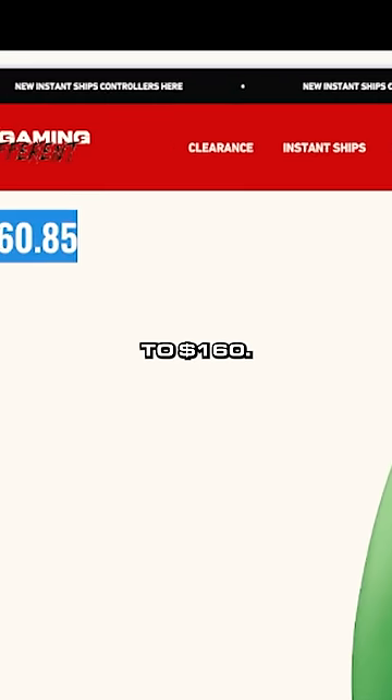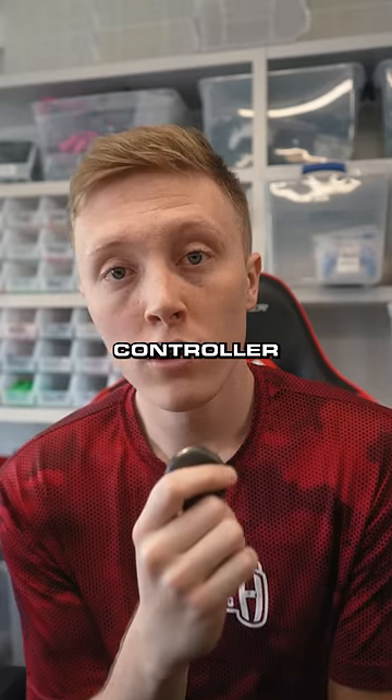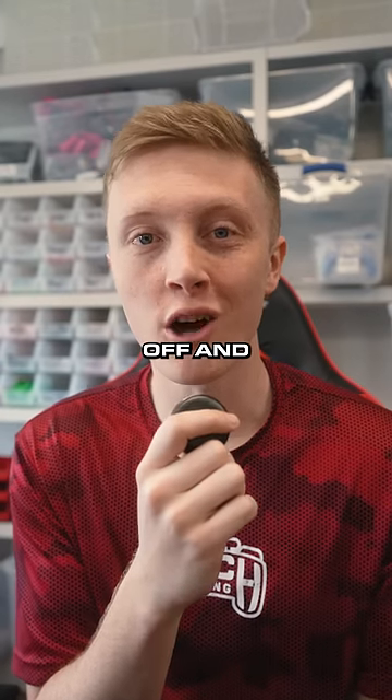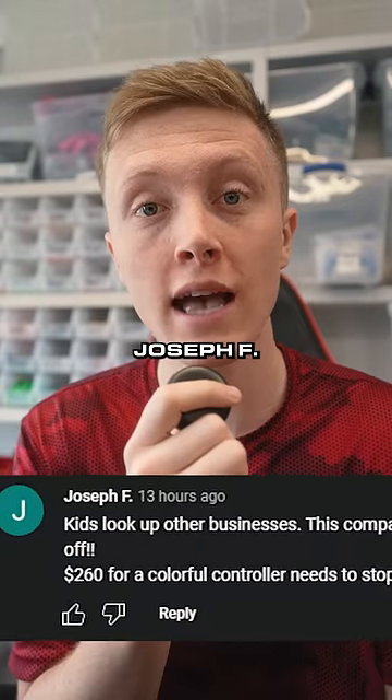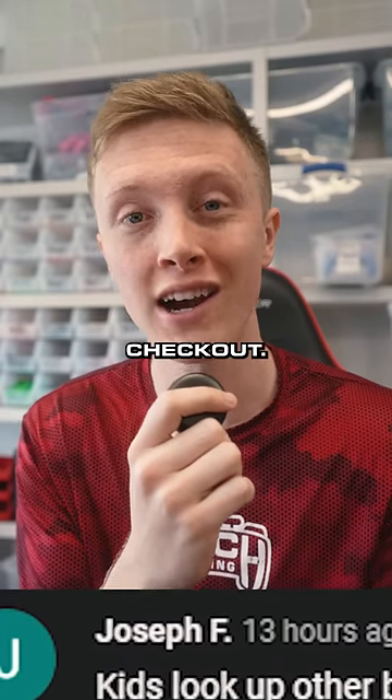And that only comes out to $160. So the colorful controller was only $160 — he was pretty close, only $100 off. Today only, get 20% off using code Joseph F — this guy's username — for 20% off at checkout.